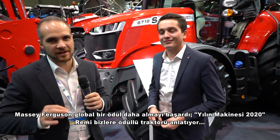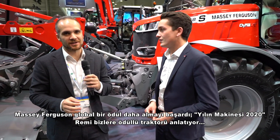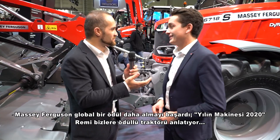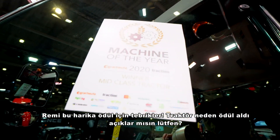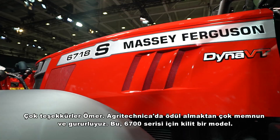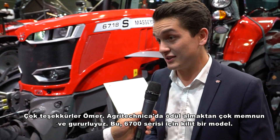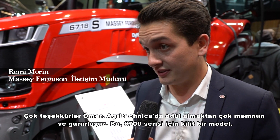Massey Ferguson achieved another global award — Machine of the Year 2020 — and Remy explains the awarded tractor. Congratulations for this fantastic award, Remy. Thanks a lot, and I'm really pleased and proud in the name of Massey Ferguson to receive this very key award here at Agritechnica for a very key model: the 6700 series from Massey Ferguson.